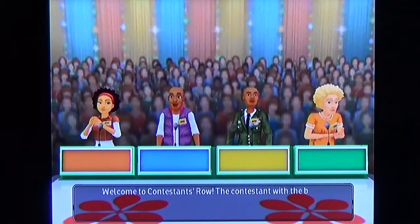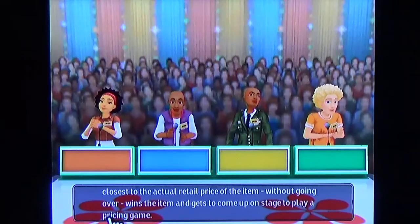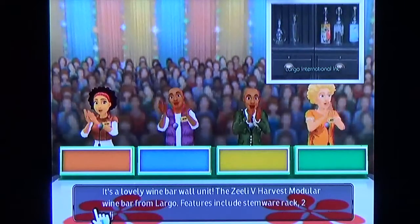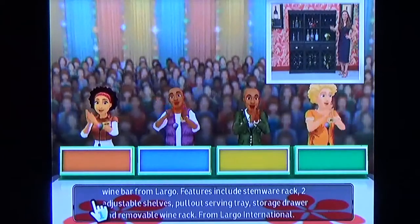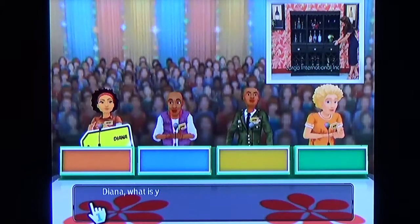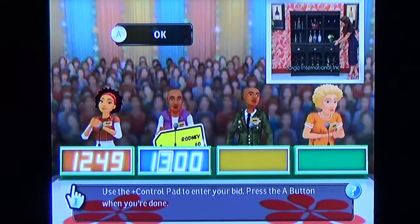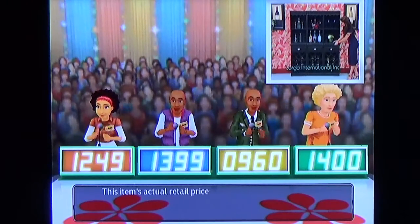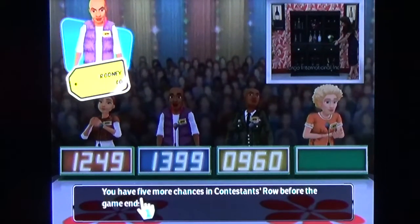Welcome to Contestant's Row. In the second spot again. Wins the item and gets to come up on stage to play a pricing game. Here is the item up for bids — it's a lovely wine bar wall unit from Largo, featuring a stemware rack, two adjustable shelves, pull-out serving trays, storage drawer, and removable wine rack. Let's see who bids the closest without going over. I bid $13.99. Damn — the actual retail price is higher. You lose. You have five more chances in Contestant's Row before the game ends. There goes the game dollar again — even the computer players dollar me a lot.